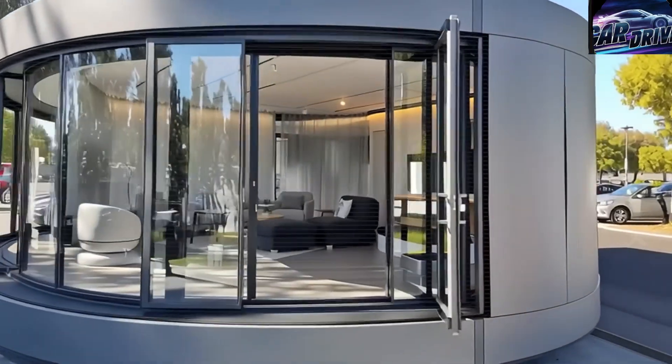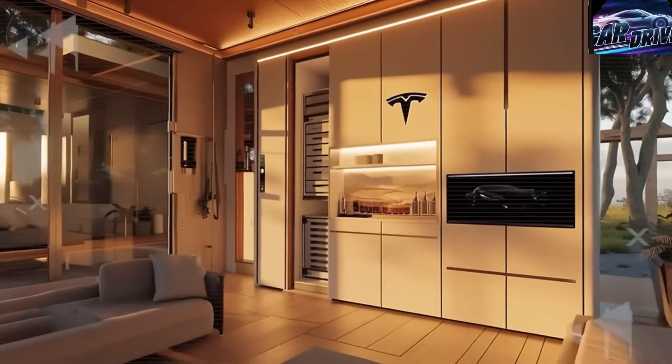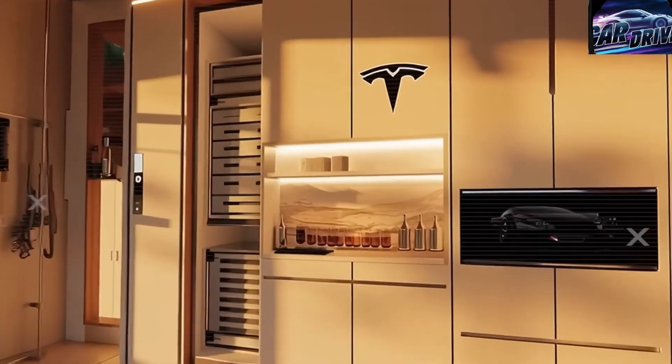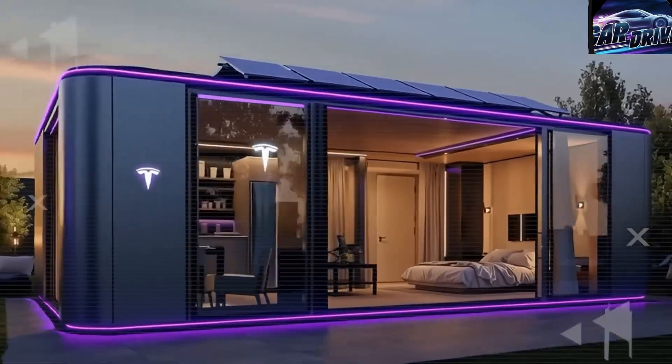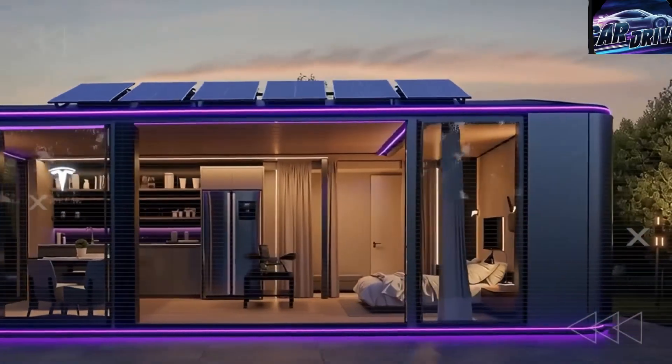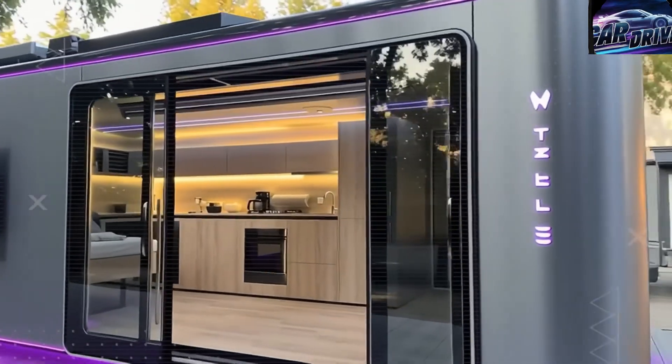With the housing market more unstable than ever, this could be the life-changing moment millions have been waiting for — a way to finally escape both the rent trap and the chaotic real estate crisis. In this video, we'll take a closer look at how this unbelievable price was achieved and uncover some surprising details about Tesla's plan to start a new age of affordable living.